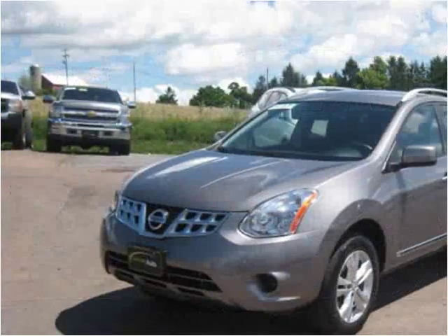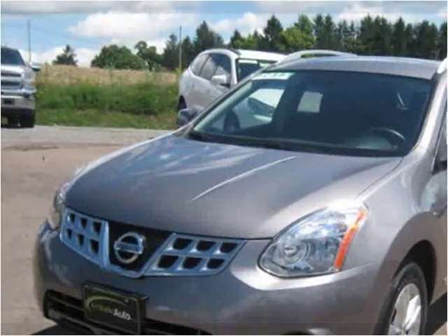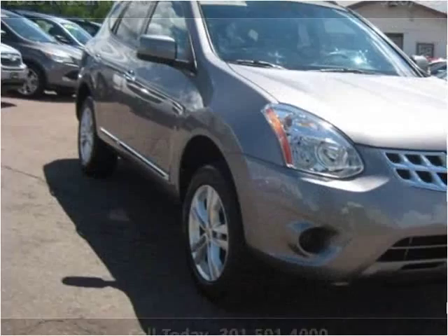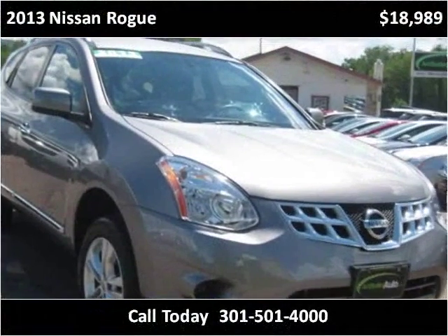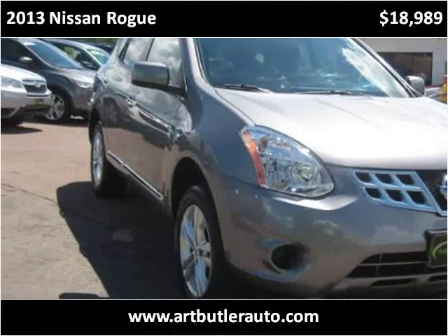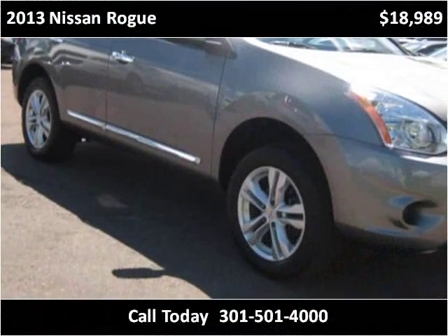This vehicle features a passenger seat inside and additional details about the vehicle from Art Butler Auto Sales.